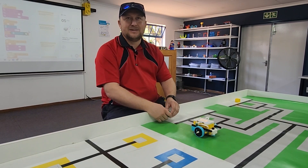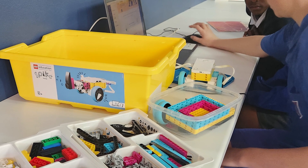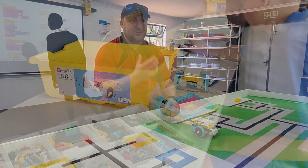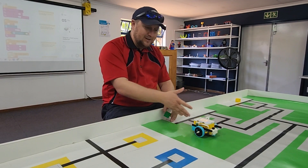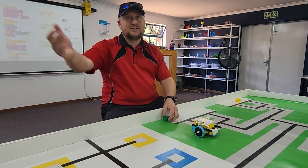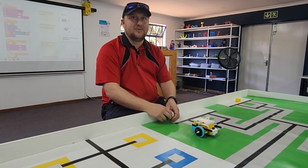From grade fives up to grade sevens we're using the Spike Prime sets where we use a little bit more of word block or Scratch coding, so you put little word blocks together. With grade sevens in the last term we try to expose them to a little bit of Python — text-based coding. So it goes from sequencing to icons, word block to Python, giving them a full range of skills and a good foundation so when they go to high school they can pick up computer studies and go straight into coding.